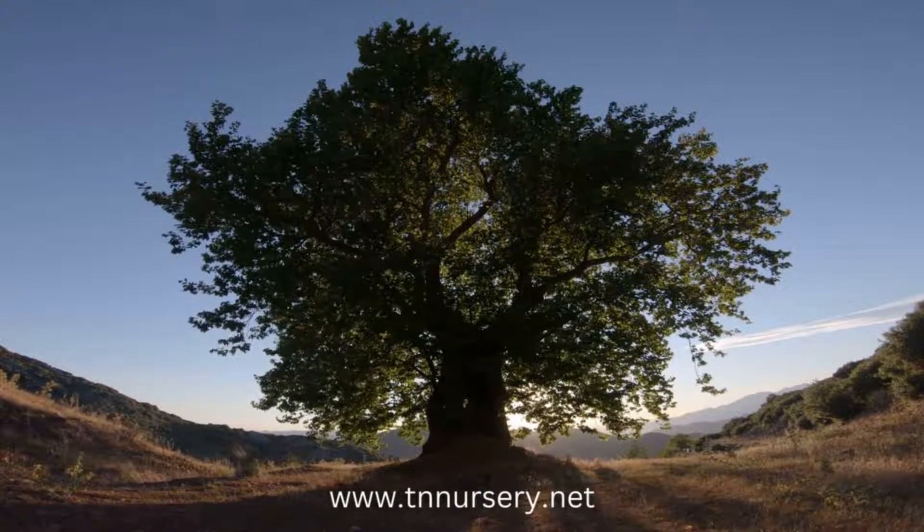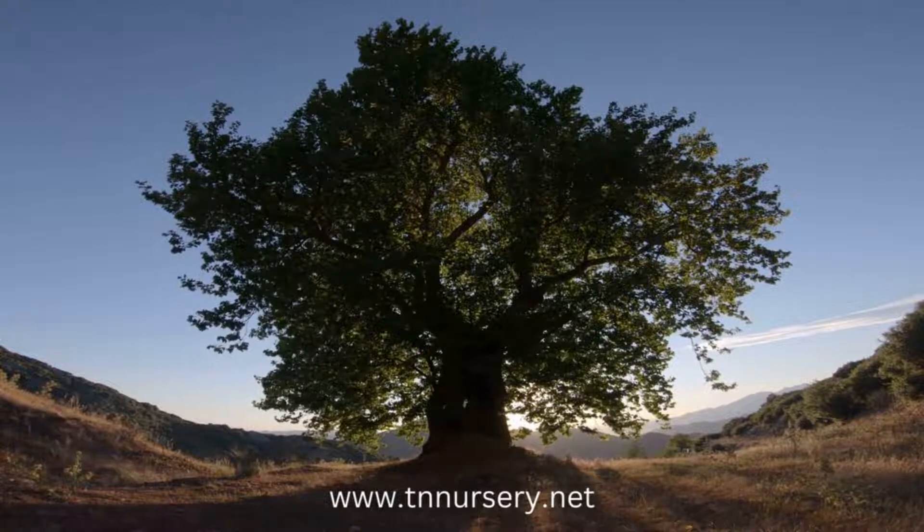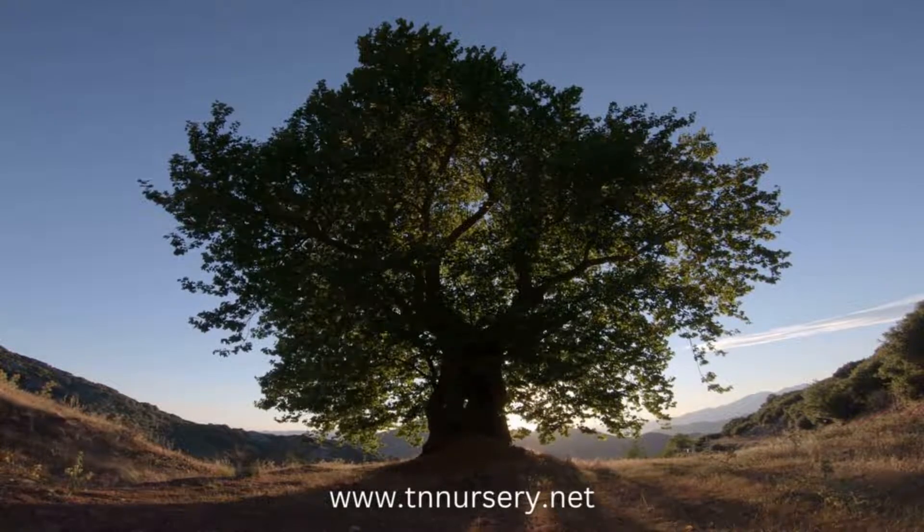Instead, both male and female plants produce panicles — long flower clusters similar to oats or lilacs.